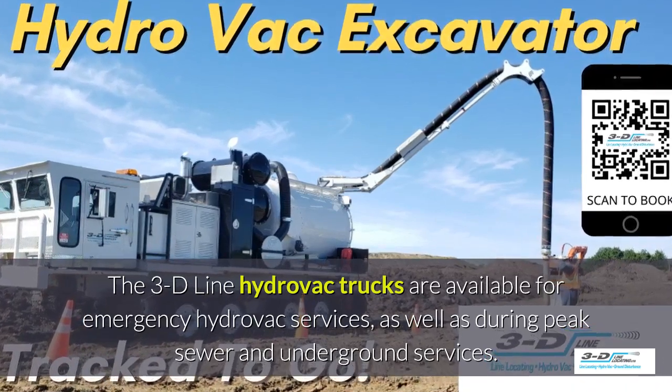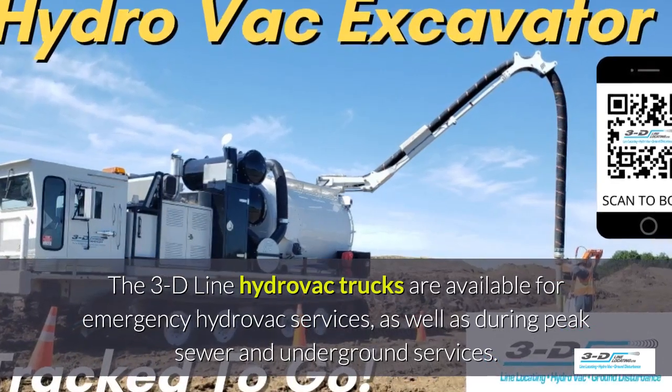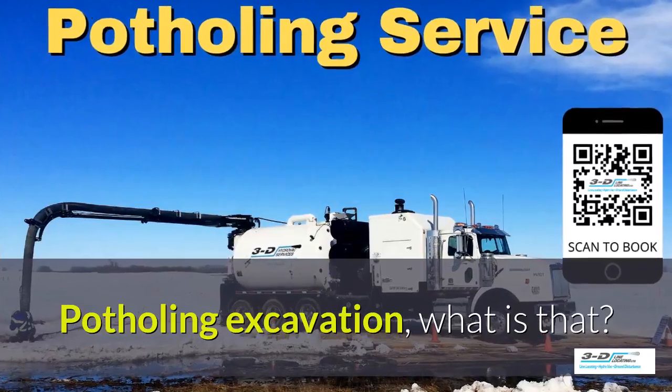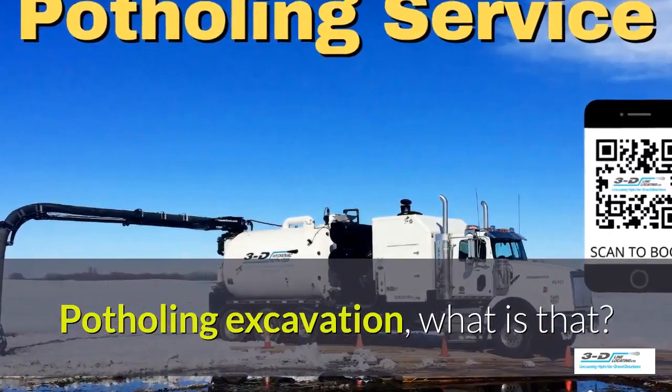The 3D Line Hydrovac trucks are available for emergency Hydrovac services, as well as peak seasons. Potholing excavation — what is that?